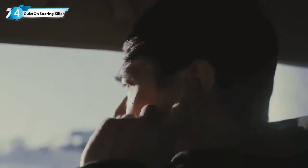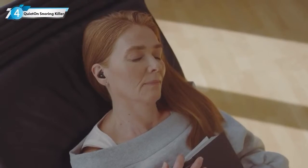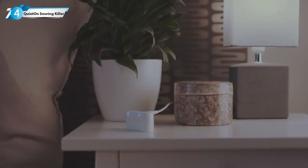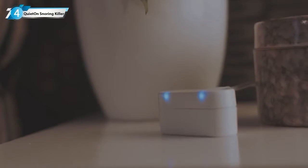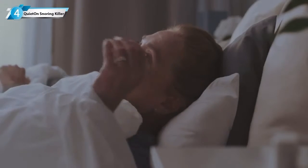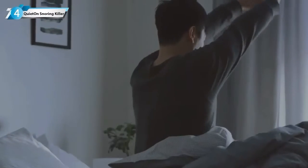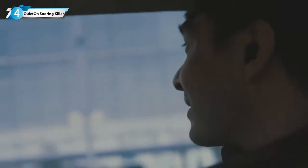It also has two modes: hearing mode and sleeping mode. A great feature of this device is that even though we went really small, there is still enough battery life — 20 hours on a single charge. I'm privileged to work with this kind of device, which has a major impact on people's lives. Sales have now started on Indiegogo — go there and order your own.